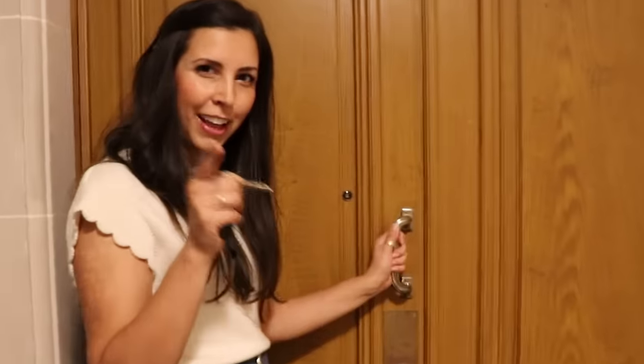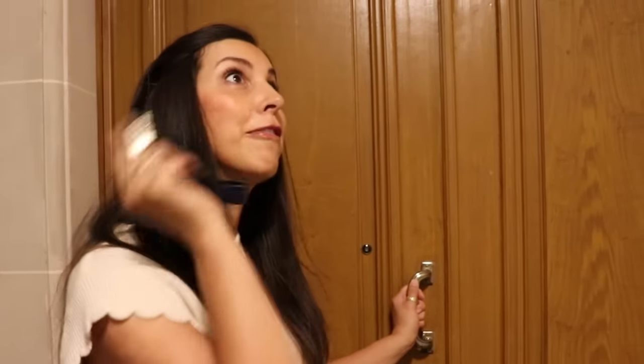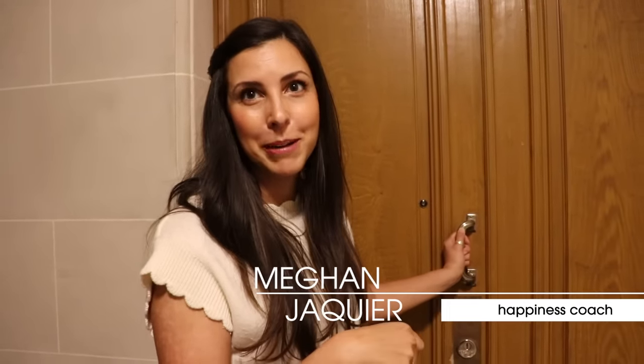Before we go into the apartment — if you haven't checked out the apartment hunting tour video, make sure to go watch that first and then come back here. Also, if you've missed all of my videos, I'm Megan Jacquiet, a life coach living in Paris with my family.